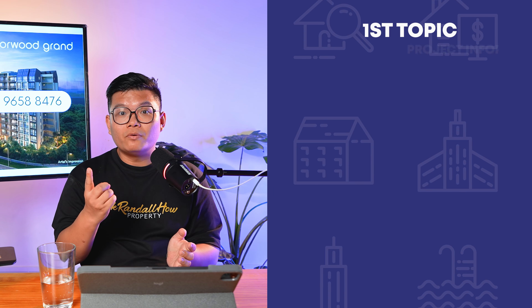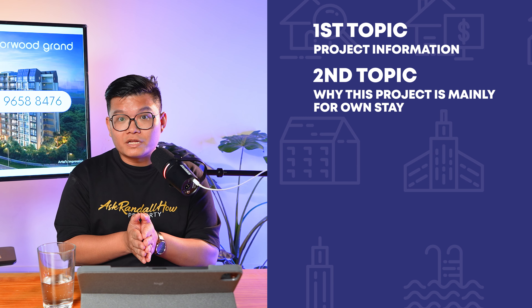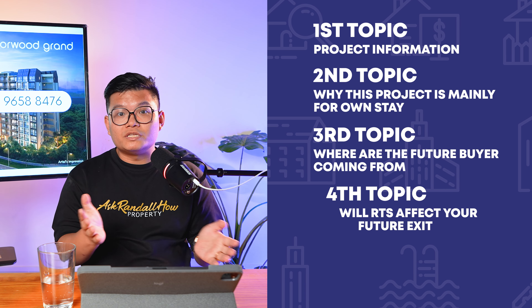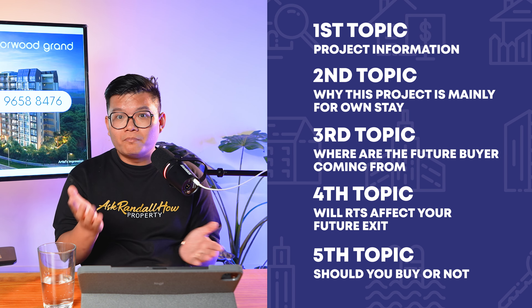Here are some things I'll be going through with you today. Number one, the project information. Number two, why this project is mainly for own stay, but there's actually an investment angle inside. Number three, where would the buyers come from in the future? Number four, would the RTS line affect your future exit? And lastly, number five, should you buy or not?